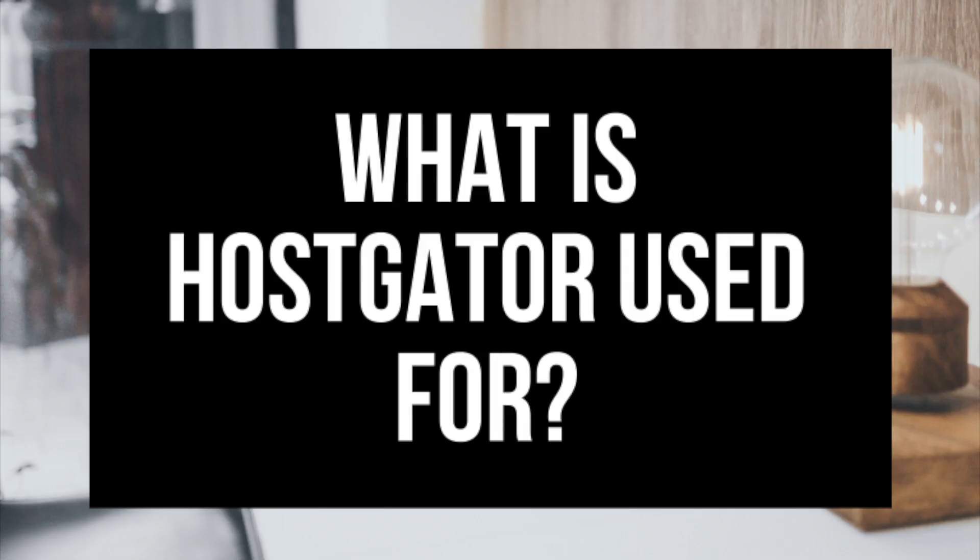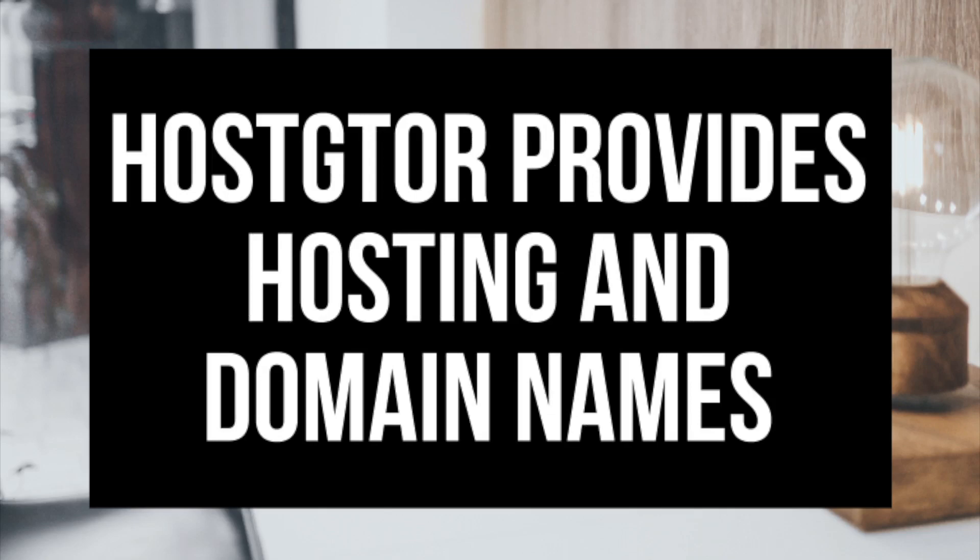What is Hostgator used for? Hostgator is a web hosting provider that provides services for hosting websites and blogs online, and Hostgator is used for purchasing domain names online. To have a website or blog, you need two things: web hosting and a domain name for your website or blog to be live on the web.